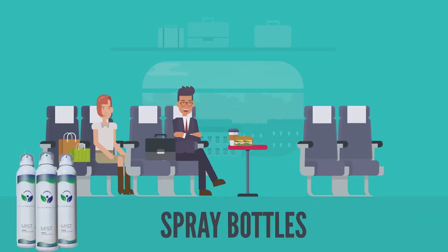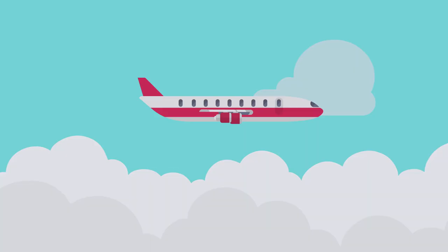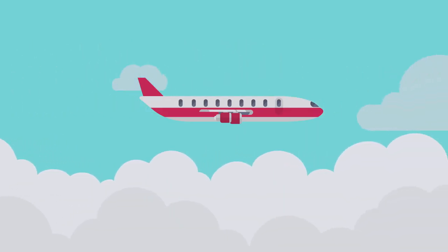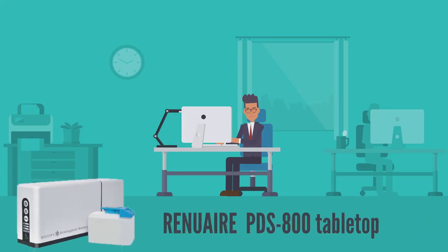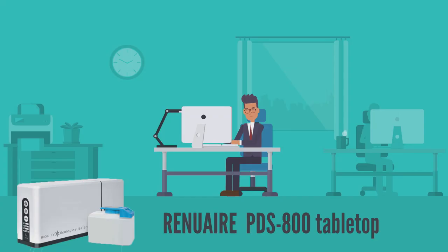Our RenewBiotics are also available in spray bottles for use in vehicles and while traveling, so you can take them wherever you go. For small rooms and offices, there is a RenewAir PDS800 tabletop unit that offers all the same benefits but in a smaller package.